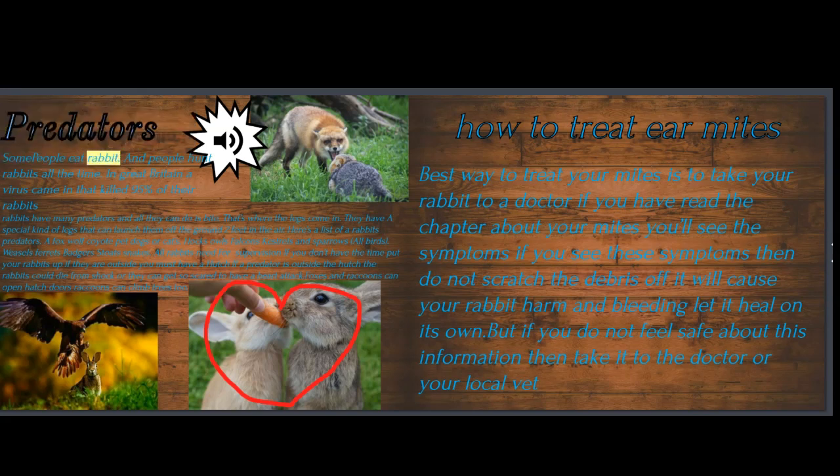Predators: some people eat rabbits and people hunt rabbits all the time. In Great Britain, a virus came in that killed 95 percent of their rabbits. In this chapter you'll be learning about the rabbit's predators. As you can see in the picture on your right hand side, you can see the fox and the rabbit — I swear the rabbit will be okay. If you continue reading you will find out what the predators of a rabbit are. Rabbits have many predators, and all they can do is bite. That's where the legs come in — they have a special kind of legs that can launch them off the ground two feet in the air. Here's a list of a rabbit's predators.